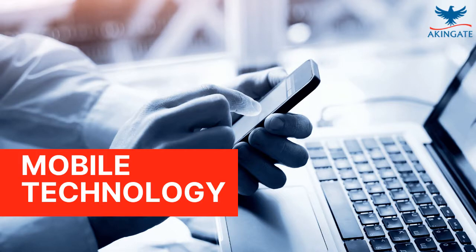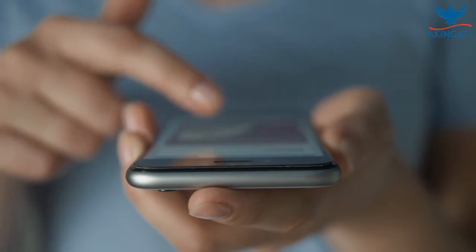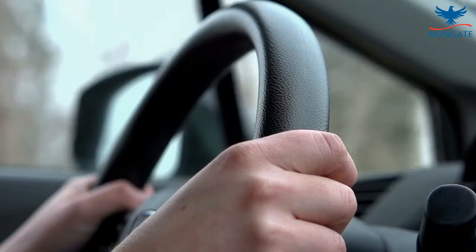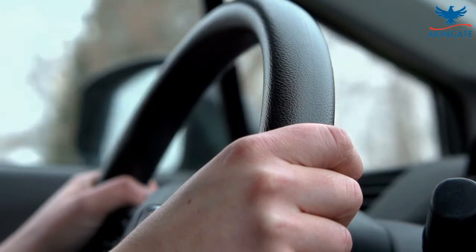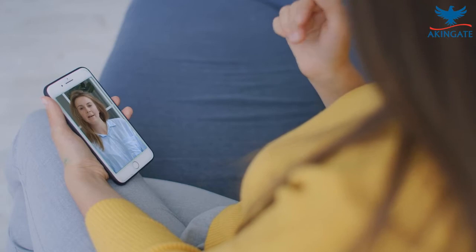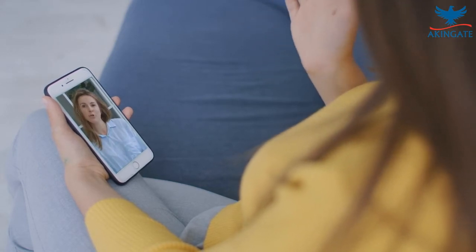Mobile Technology. Smartphones and mobile apps have made communication and collaboration on projects more accessible. Instead of driving to the office for impromptu meetings, firms can use mobile technology to facilitate a meeting of the minds that leads to definitive conclusions without interrupting the day's work.